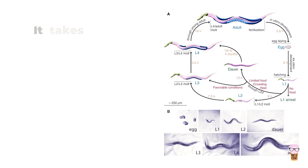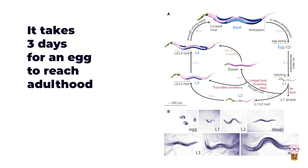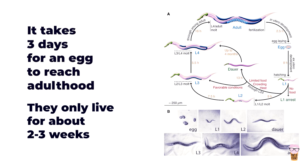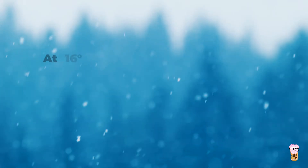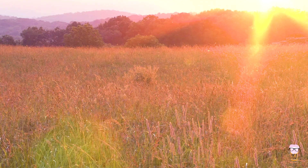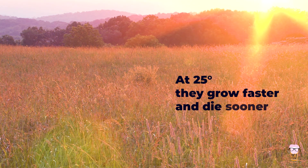C. elegans also have a short lifespan, which is a really key reason for why they're such a good model to study aging. Typically it takes three days for an egg to reach adulthood, and in total they only live for about two to three weeks when kept at the normal temperature of about 20 degrees. If kept at a lower temperature such as 16 degrees they grow slower and therefore live longer, and if grown at a higher temperature such as 25 degrees they grow faster and therefore die sooner.